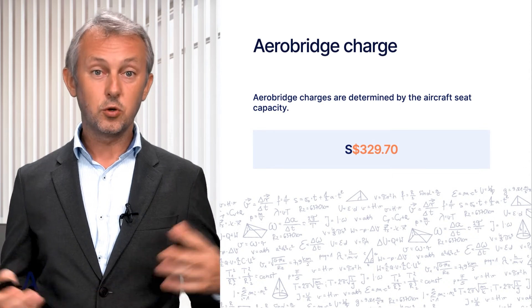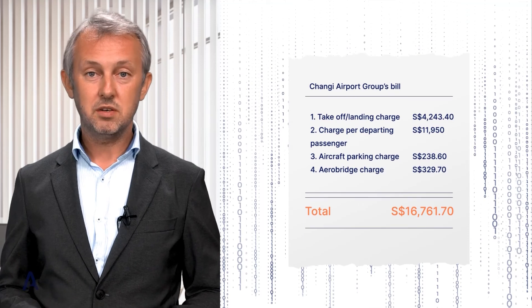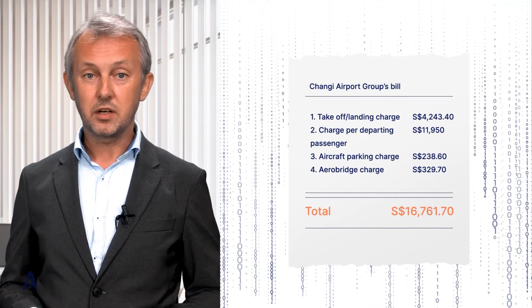So the grand total is $16,761.70 Singaporean dollars, which is a bit over 10,000 euros at the current exchange rate.